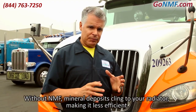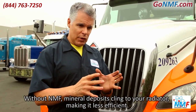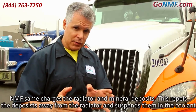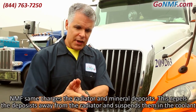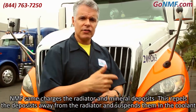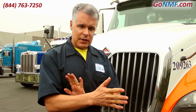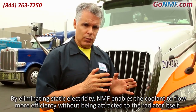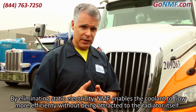The same thing occurs with your radiator. Without NMF, you have mineral deposits that cling to your radiator and make it less efficient. NMF same-charges the radiator and those mineral deposits so they are repelled away from the radiator and suspended in the radiator fluid. The radiator functions more efficiently, and NMF also makes the radiator fluid flow more efficiently without a frictional relationship with the radiator itself.